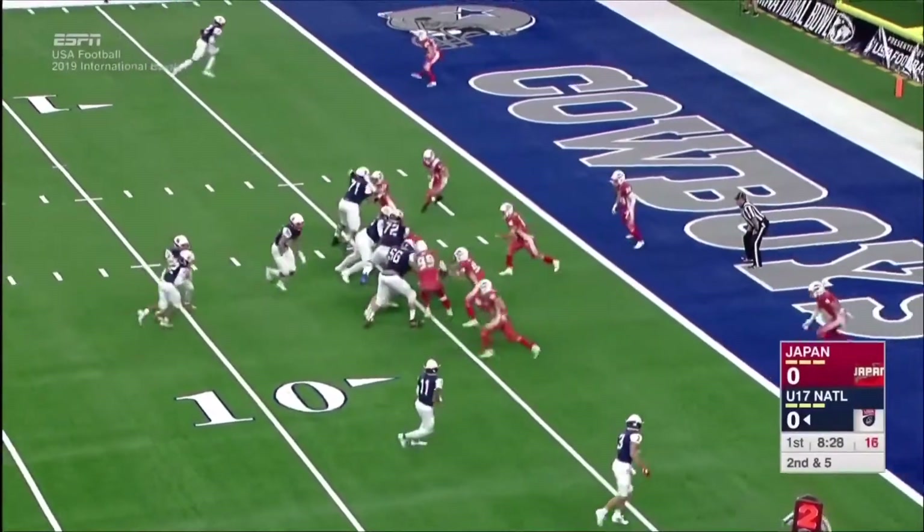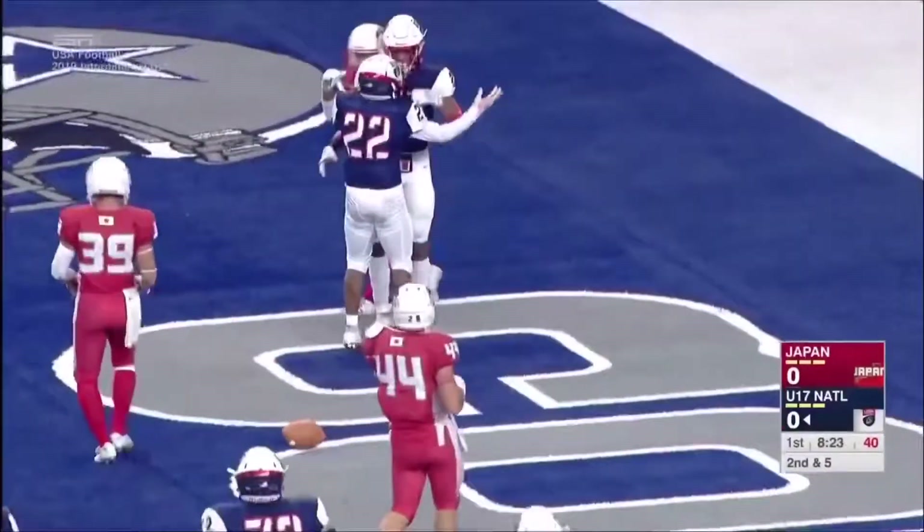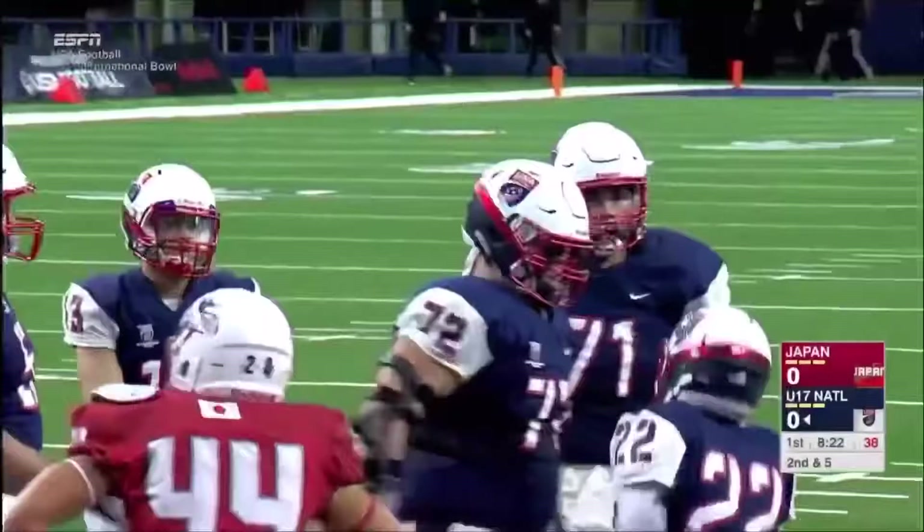Now second and goal from the five, from the shotgun. Again they hand it off. He has space on the left side and will walk it in. Scott Woods the Second gives the Americans an early lead.